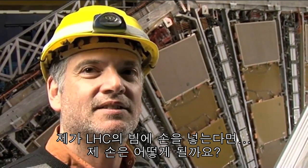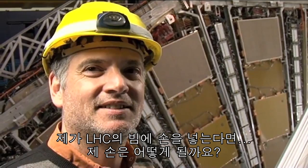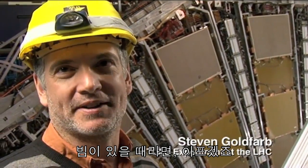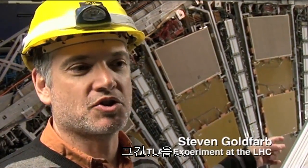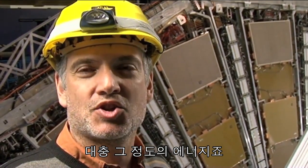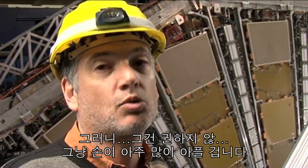If I put my hand in front of the beam in the Large Hadron Collider, what would happen to my hand? Right now, nothing — there's no beam. When there's beam, it would hurt. There's a train going through there at full speed, basically. That's the amount of energy that there is. So yeah, it would hurt your hand quite a bit.